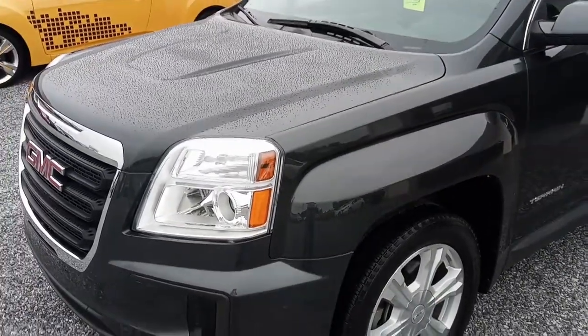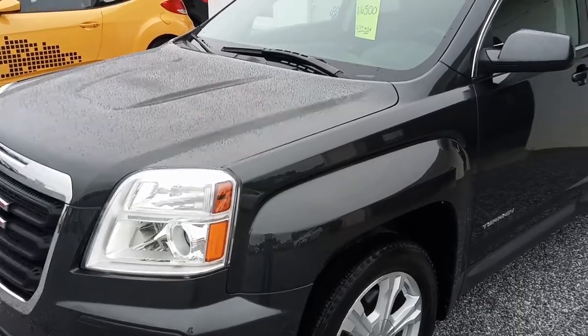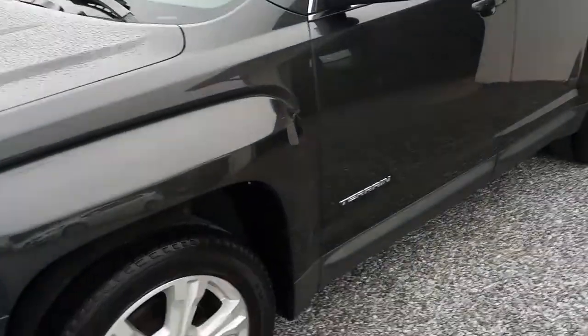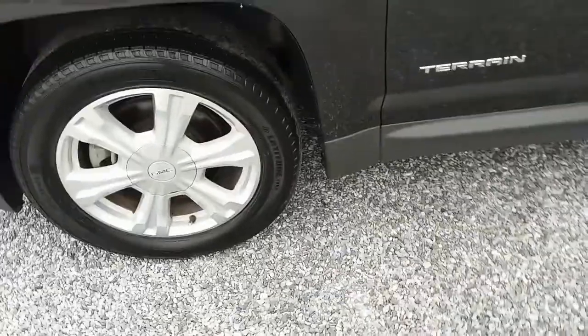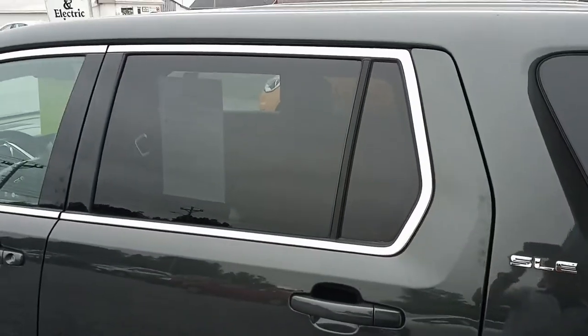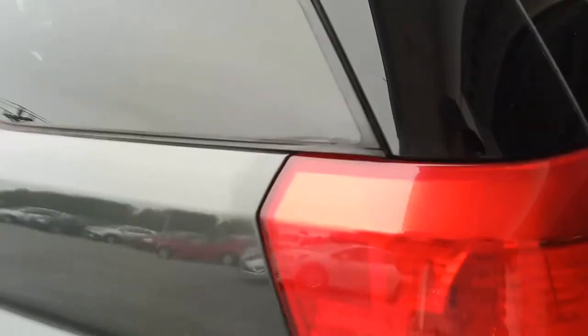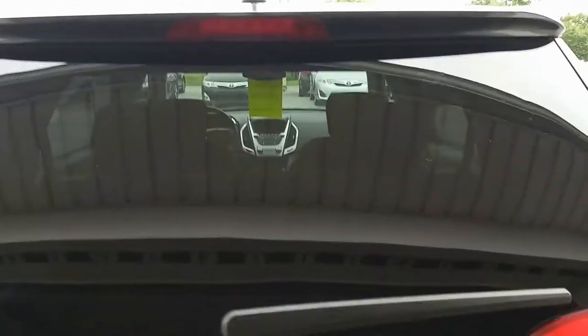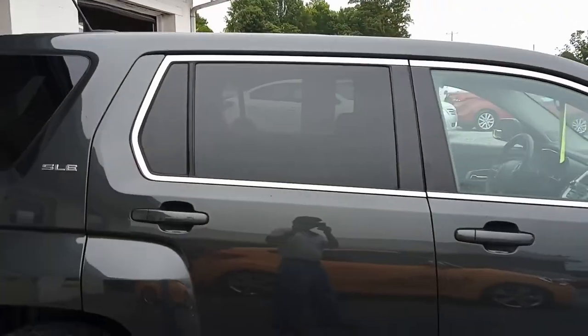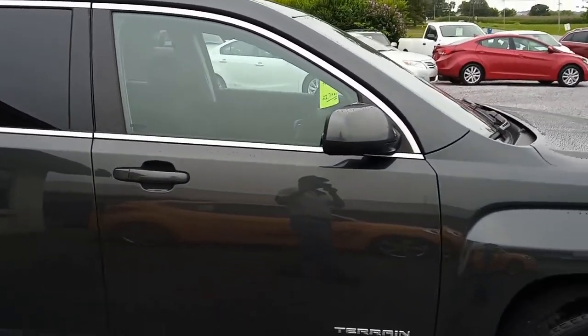Alright folks, this morning we're looking at this 2017 GMC Terrain. It's got the alloy wheels, this is the SLE model, it's got tinted glass, and it's in super nice shape. We're just gonna keep making our way around it on this cool, cloudy morning and give you a good look at all of it.